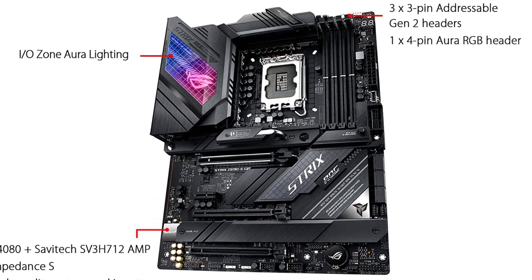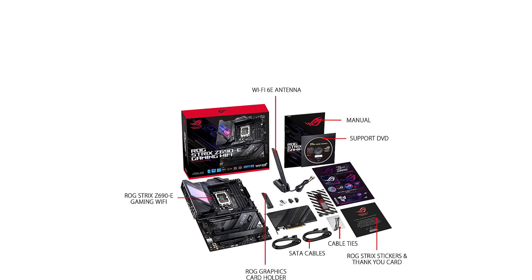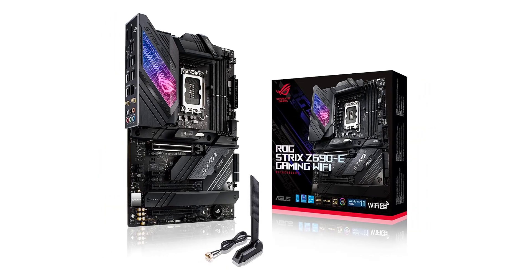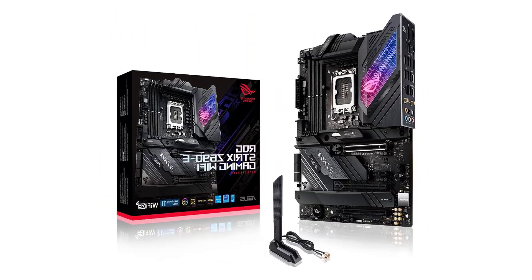Enjoy ultra-fast, lag-free networking with Wi-Fi 6E (802.11ax) and Wi-Fi 5 (802.11ac), backed by Intel 2.5 Gigabit Ethernet, GameFirst V, and ASUS LAN Guard.